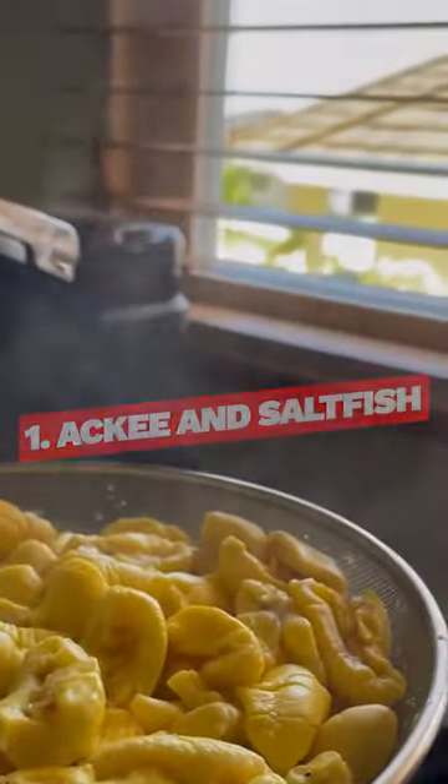Top 5 Jamaican Dishes to Try in Kingston. Number 1: Ackee and Saltfish. This is Jamaica's national dish, and a must-try. Ackee is a fruit that, when cooked, has a texture similar to scrambled eggs.